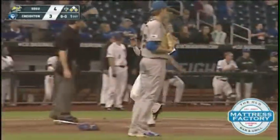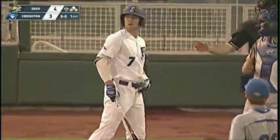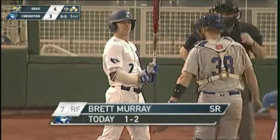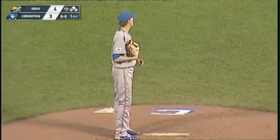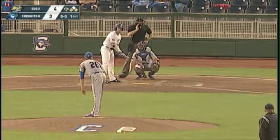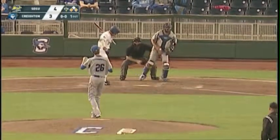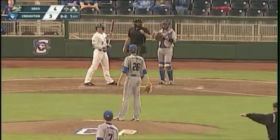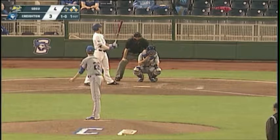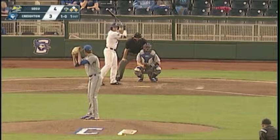Off the outside corner of the plate, a good piece of hitting by Matt Gandy, able to pull that through the right side. Good base running by Regan Fowler, forcing the throw from right field. So the Jays now have the tying run 90 feet away with one out. That's the 13th run batted in this year for Matt Gandy — a real good at bat. He fouled off a tough pitch away, then was able to pull the breaking ball through the right side.